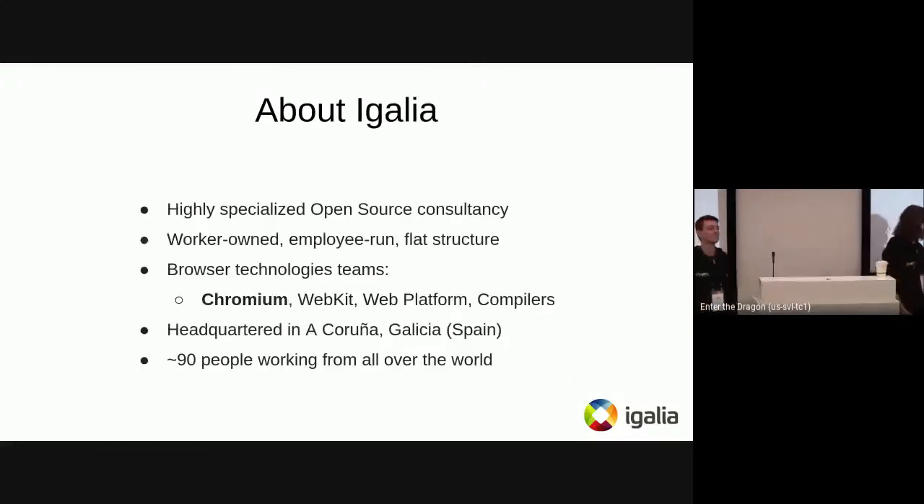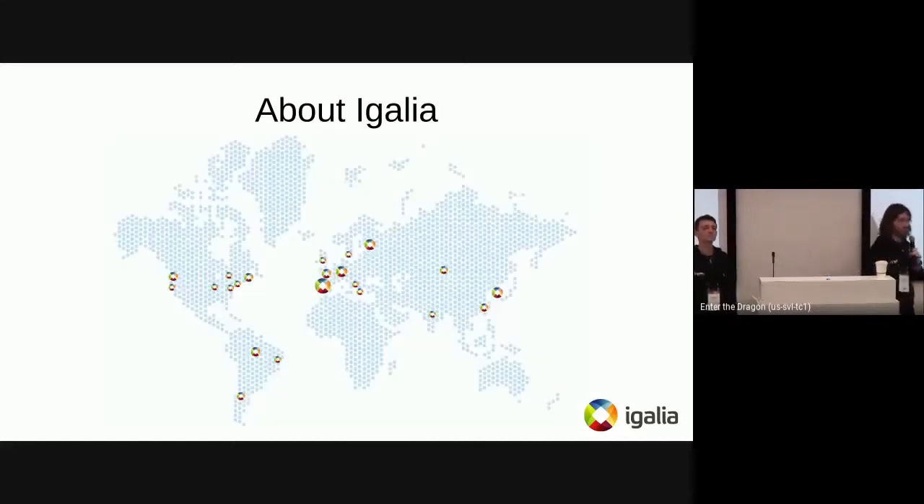A brief note about Igalia. It's a highly specialized open source consultancy from Spain. We run a flat structure, which is a bit special compared to other companies. We have different teams related to browser technologies, like Chromium, WebKit, Web Platform, and a Compilers team mostly working on things like V8 and JavaScript engines. Most of us work remotely from different places all over the world.